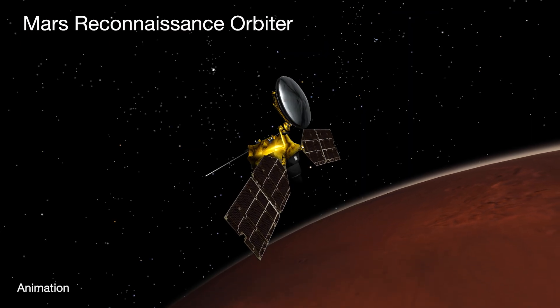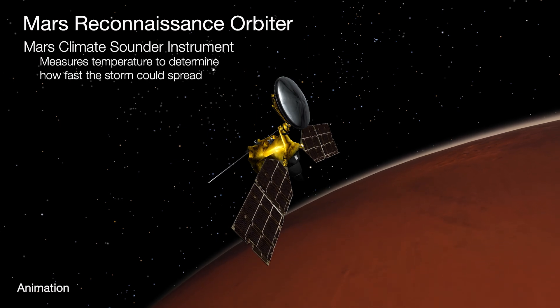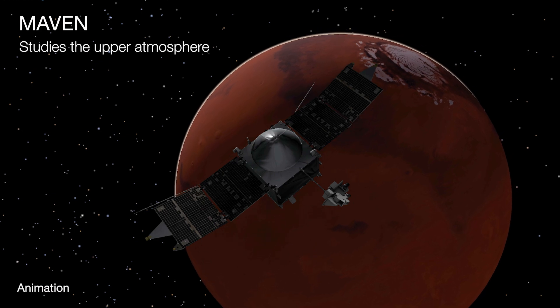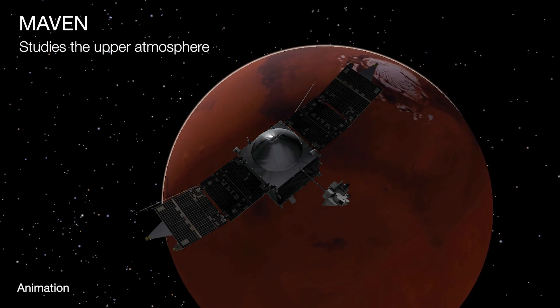As dust rises in the atmosphere, MRO's Mars Climate Sounder instrument measures temperature to determine how fast the storm could spread. MAVEN studies the upper atmosphere, including how dust affects the escape of water and other gases from the atmosphere.